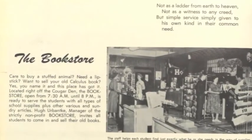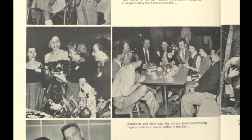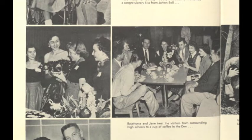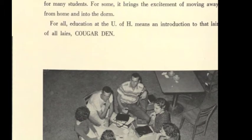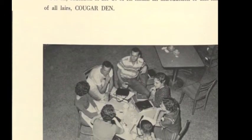It was home to a bookstore, cafeteria, and student organization offices. At its heart was the Cougar Den. The den, as it was called, was a hot spot for students at all hours of the day. Located on the main floor, the den offered snacks and coffee from a small cafeteria inside and a jukebox.